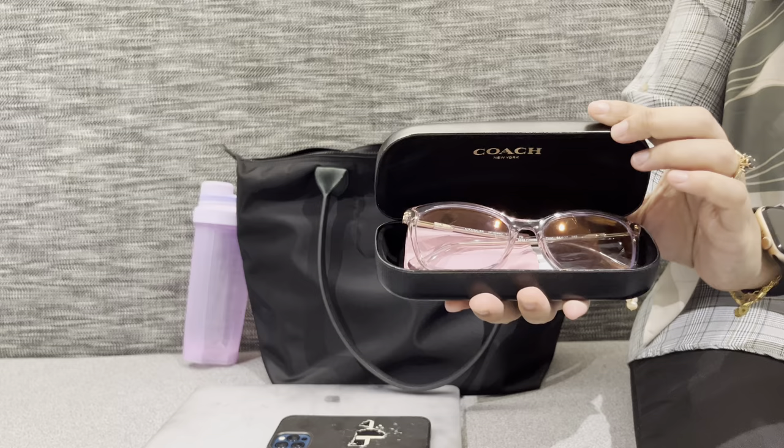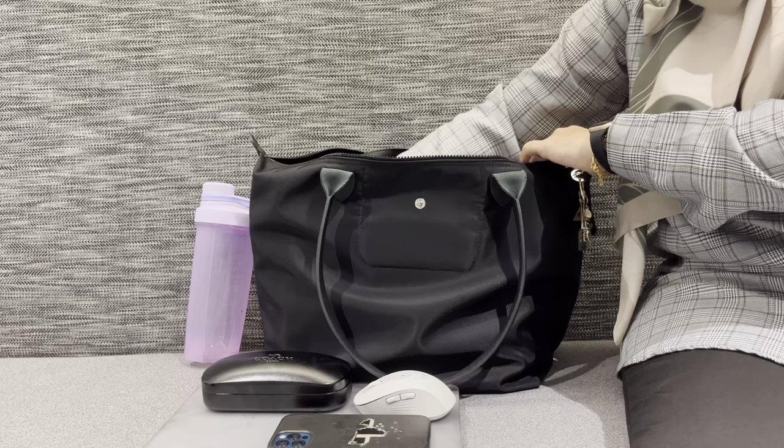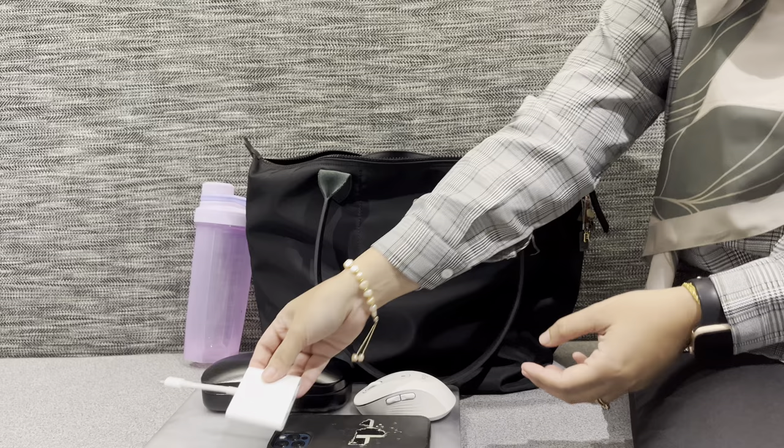These are my glasses from Coach — I love the frame, it's pink and transparent, and so far it's my favorite. I always bring my Bluetooth mouse from Logitech, and then the USB-C connector for Mac to connect to HDMI.